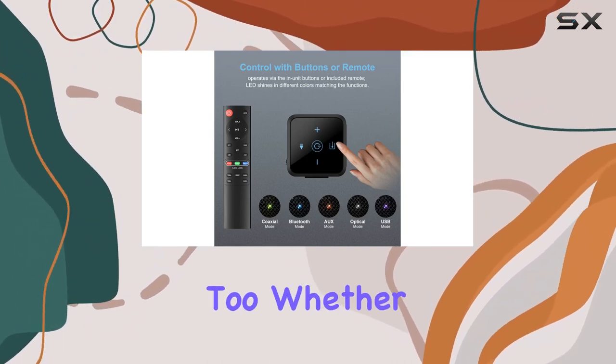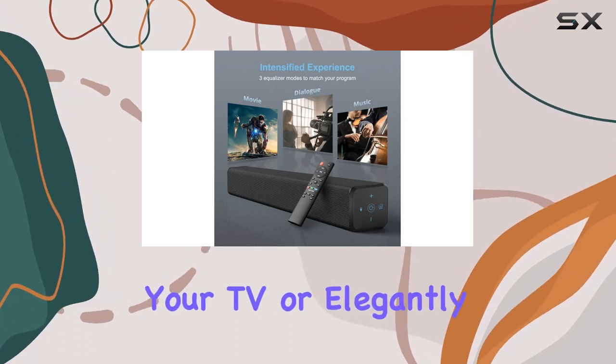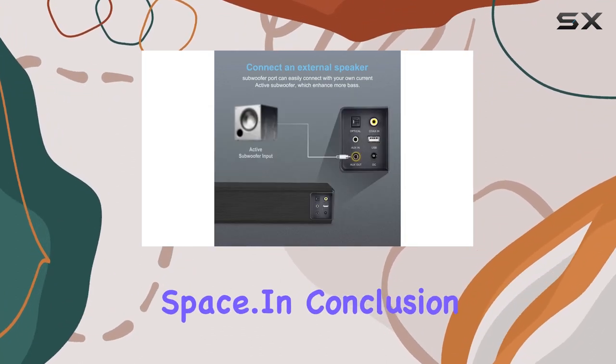Installation is a breeze too. Whether you prefer the soundbar sitting flat beneath your TV or elegantly mounted on the wall, the multiple setup options ensure a sleek, stylish home theater setup that complements your living space.